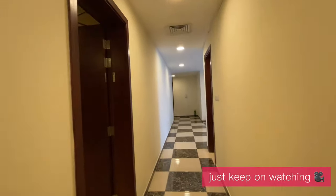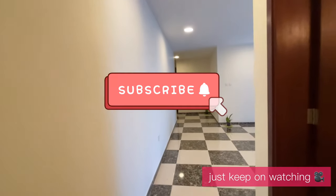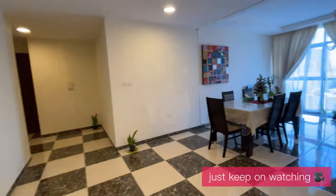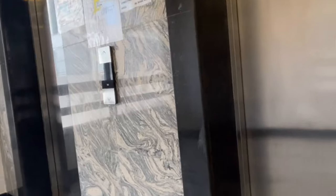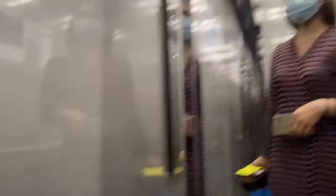Thank you for watching! Please do subscribe and like this video, and share it as well with your friends. Thank you very much. I'll see you next time!